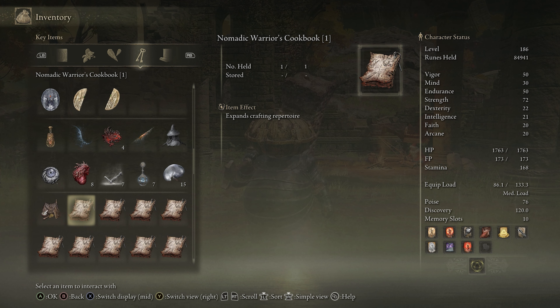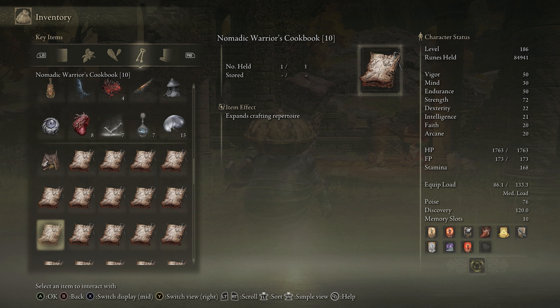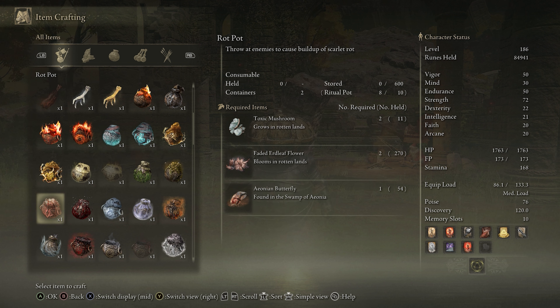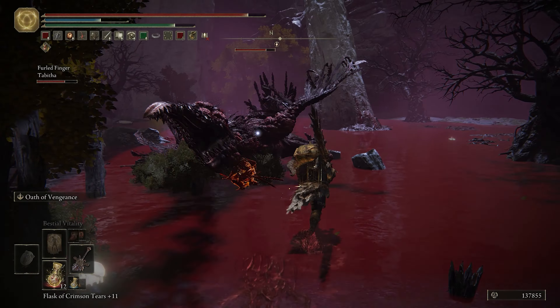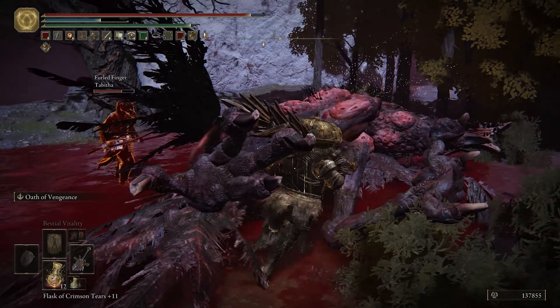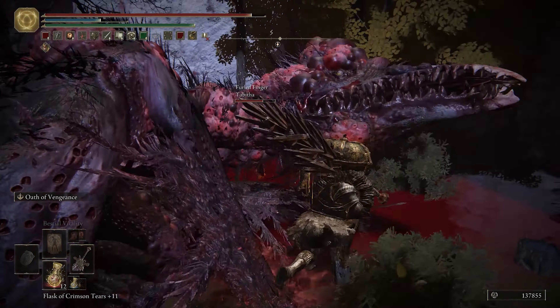And there you go — that's every single Nomadic Warriors cookbook in Elden Ring. So now you can craft a whole lot of crap, including rot pots. That might be my favorite combo of words ever, just fun to say. For more Elden Ring news and guides, check out thegamer.com. Thanks for watching, and we'll see you next time.